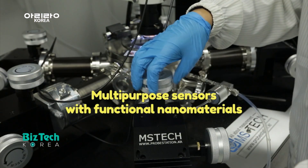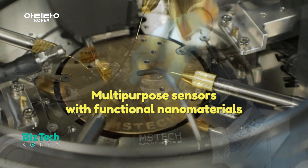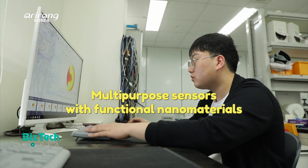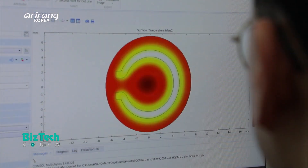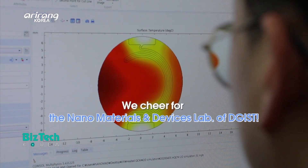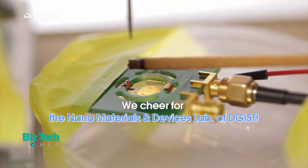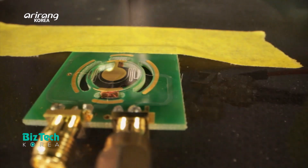We've introduced multi-purpose sensors which have used functional materials and increased the safety of daily life and industrial sites. We look forward to the future growth of the Nanomaterials and Devices Lab of Daegu Gyeongbok Institute of Science and Technology, which can bring innovative changes to the world.